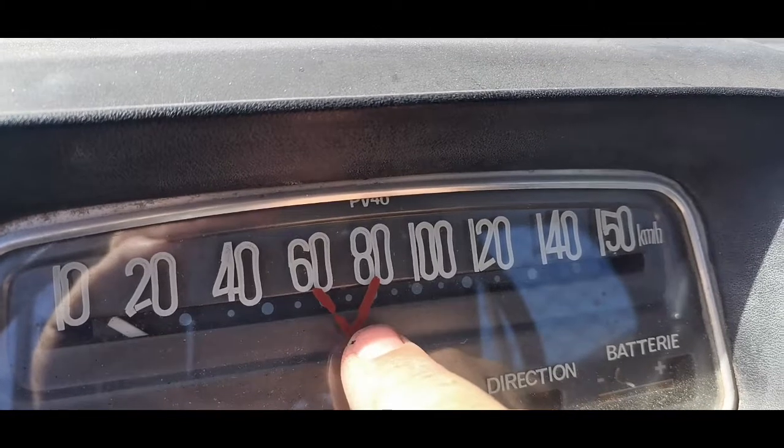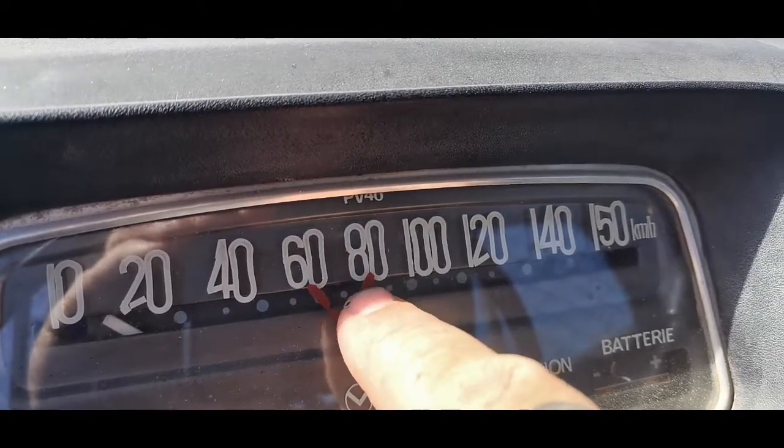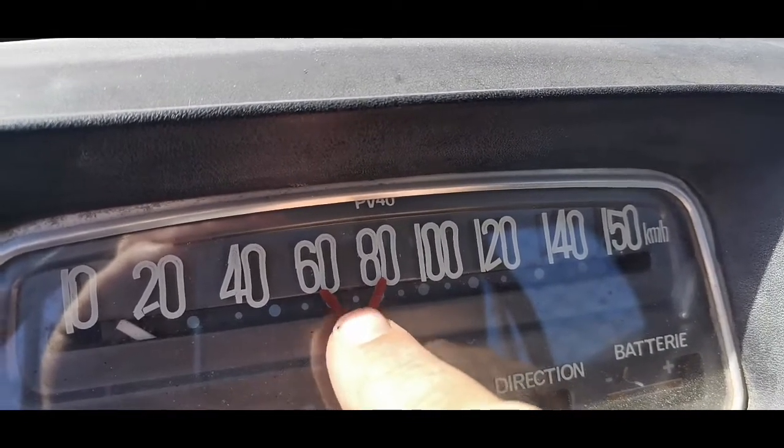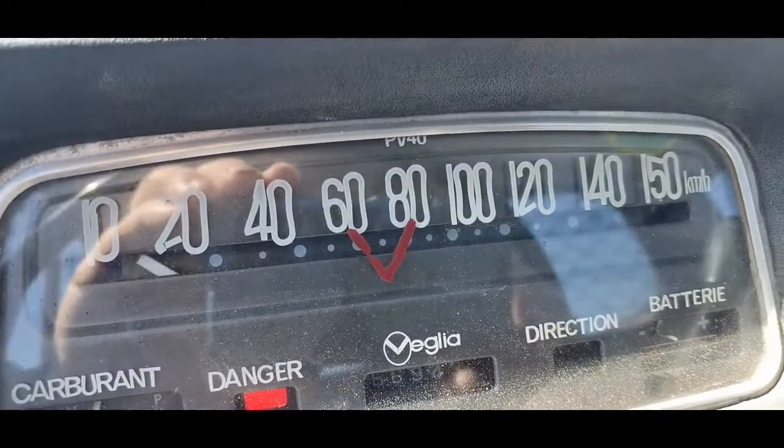It's weird because literally in fourth gear, if you go faster than 80 kilometers an hour it doesn't like it - it's happy there. So it's obviously well worked out, which is quite an interesting thing.